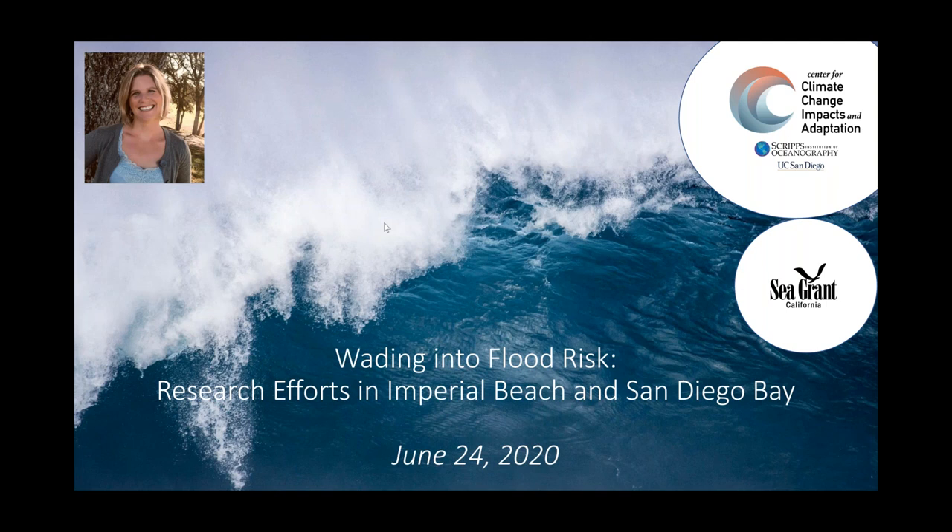I'm Laura Ingeman with the Center for Climate Change Impacts and Adaptation based at Scripps at UC San Diego. I'm also an Extension Specialist with California Sea Grant and wanted to share with you today a little bit about our projects and research happening in several cities around San Diego in an effort to look at flood risk in today's world, but also flood risk and sea level rise hazards going forward.